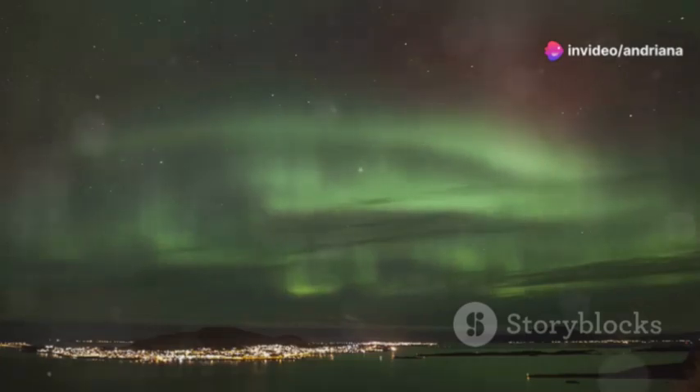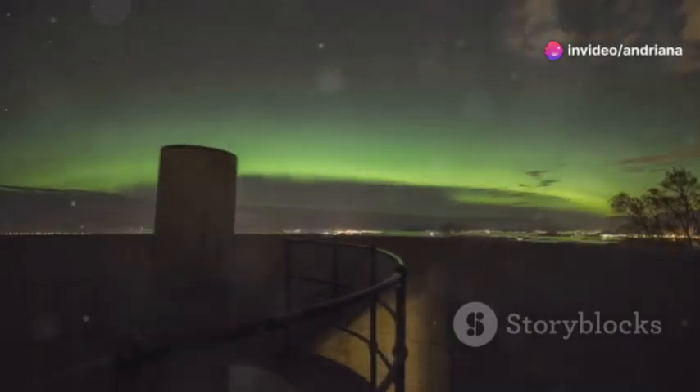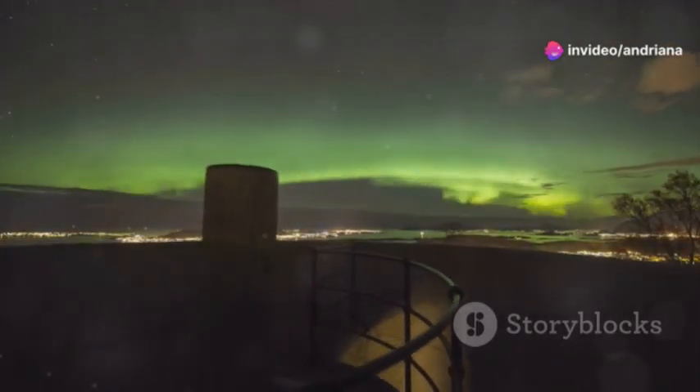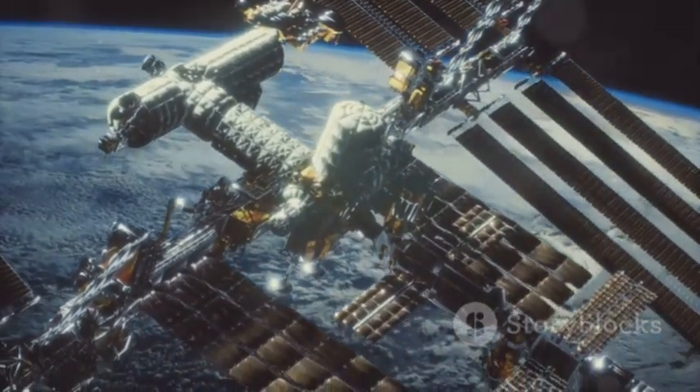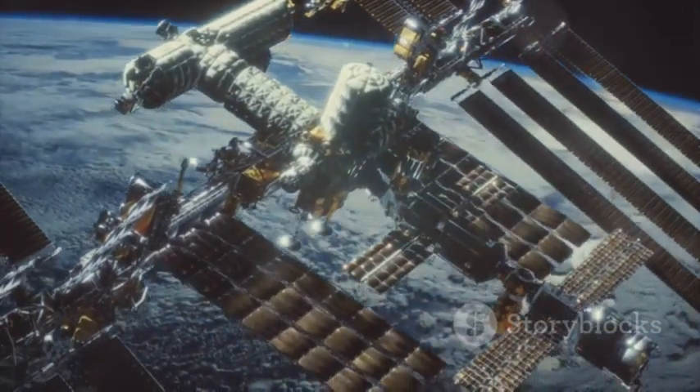But don't panic just yet. Governments and space agencies are already working on ways to mitigate potential impacts. Researchers are developing better radiation shielding for satellites and improving ground-based systems to handle increased solar activity.